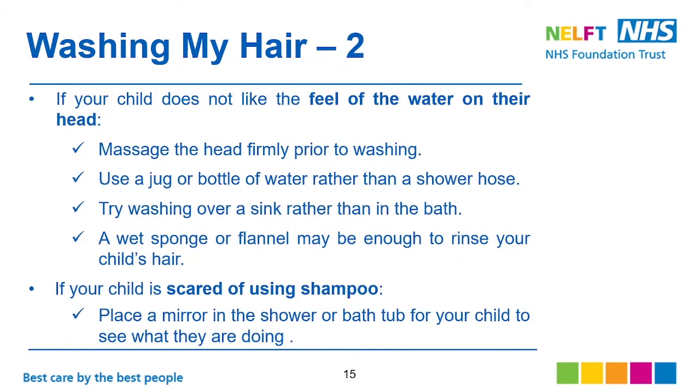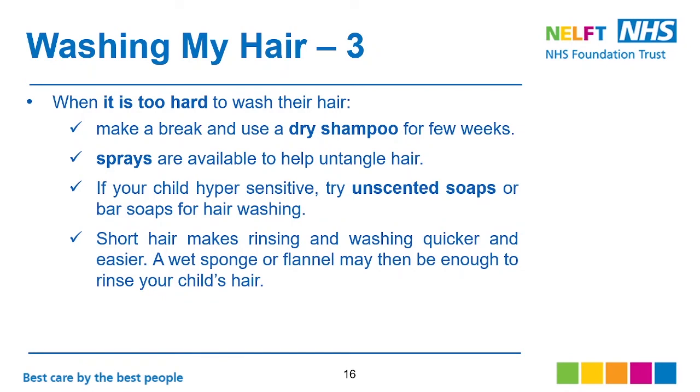If your child doesn't like the feel of water on their head, massage the hair firmly before washing. Use a gel bottle of water rather than a shower hose. Try washing over a sink rather than a bath. A wet sponge or flannel may be enough to rinse your child's hair. If your child is scared of shampoo, place a mirror in the shower or bathtub so they can see what they are doing. When it's too hard to wash their hair, have a break and don't force them — use dry shampoo for a few weeks. If your child is hypersensitive, try unscented or bar soaps. Short hair makes rinsing and washing quicker and easier, so if possible consider that option.